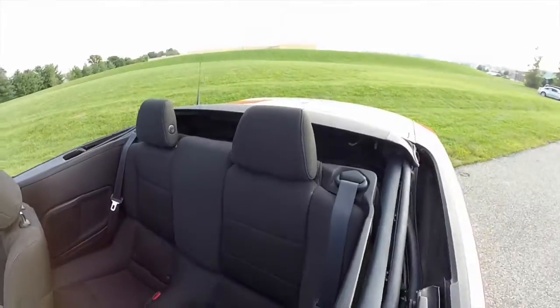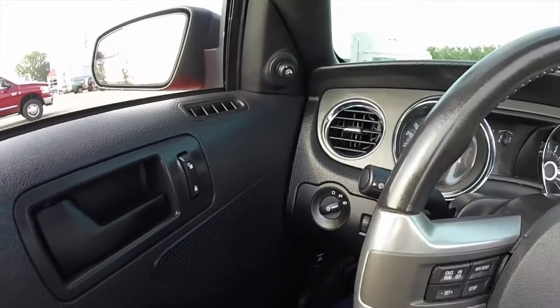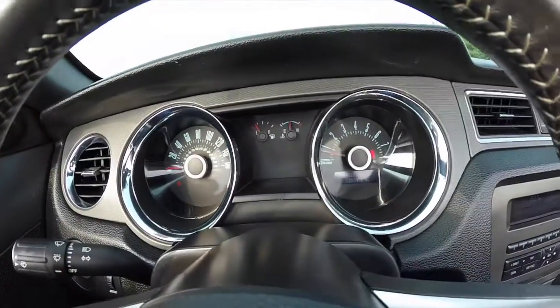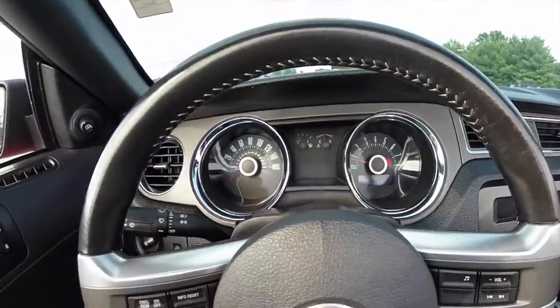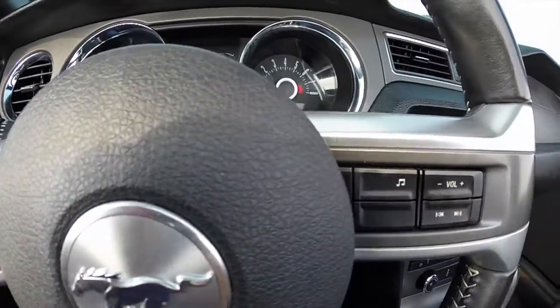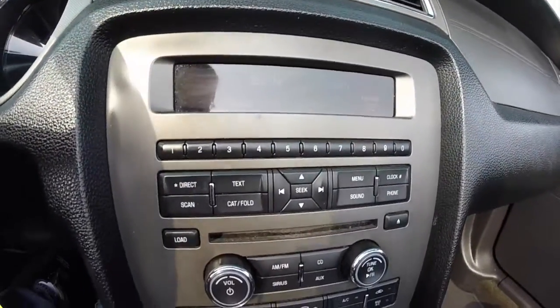There is manual seat back adjustment with two-position seating. In the back, the headrests fold down as well. Let's pan across the interior to give you a little more detail.